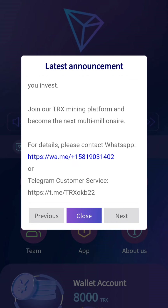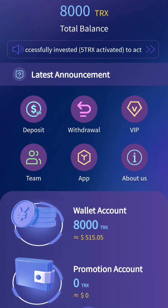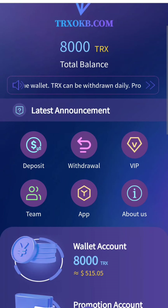You can also check the customer service from here. As you can see, I have received free 80,000 TRX. If you sign up from my referral link, you can also get free 80,000 TRX. You can share it with your friends just by clicking on the share link.